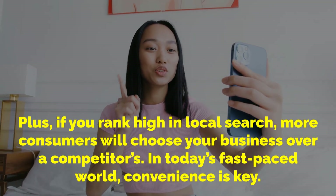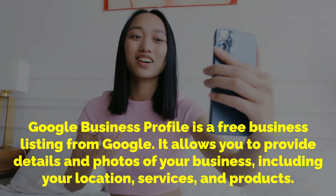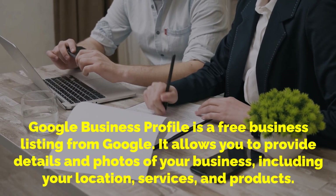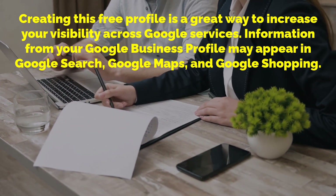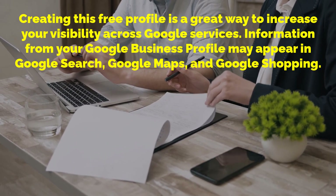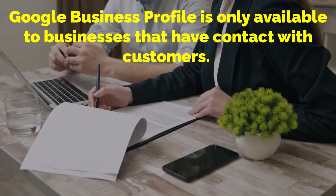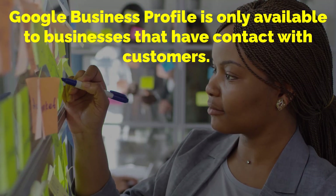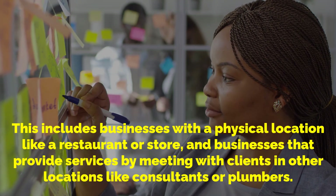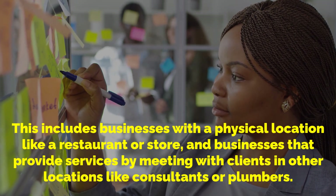In today's fast-paced world, convenience is key. Google Business Profile is a free business listing from Google. It allows you to provide details and photos of your business including your location, services and products. Creating this free profile is a great way to increase your visibility across Google services. Information from your Google Business Profile may appear in Google Search, Google Maps and Google Shopping. A Google Business Profile is only available to businesses that have contact with customers, including businesses with a physical location like a restaurant or store, and businesses that provide services by meeting with clients in other locations like consultants or plumbers.